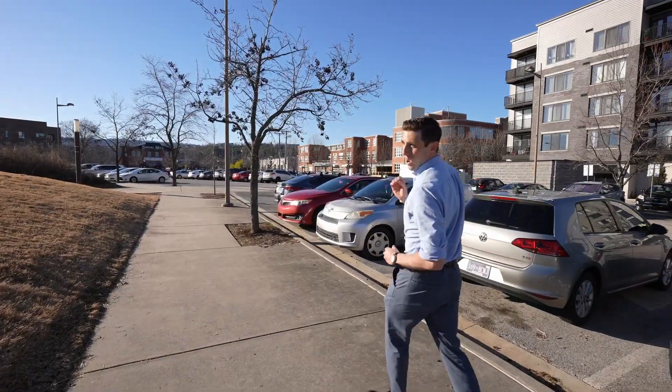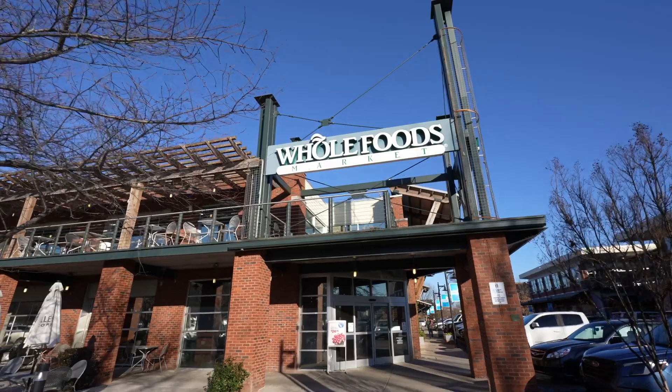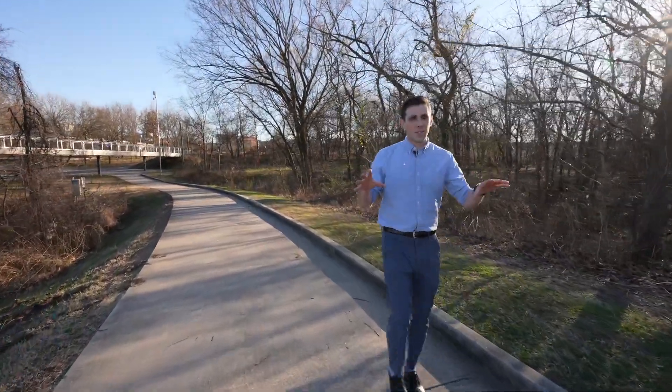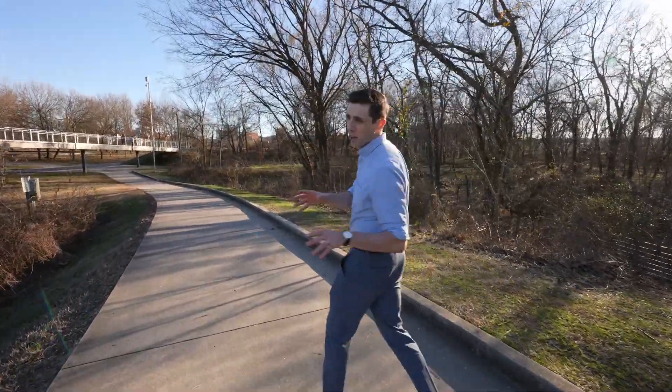Say you're throwing a house party and you forgot to grab something — no problem. You've got a Publix and a Whole Foods right here on North Shore. So that's been North Shore. If you want a more detailed look at this side of town, make sure to let me know in the comments and I'll consider doing a video dedicated to this side of town.